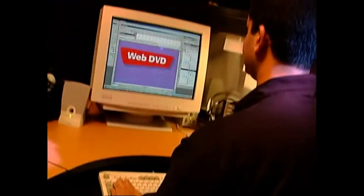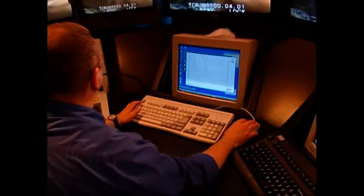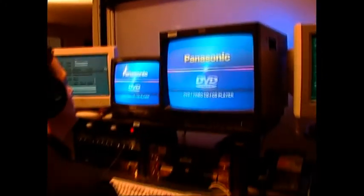Panasonic has channeled years of engineering research in digital technologies into the development of our new facility. Built around Panasonic's industry-leading compression and authoring technology, the facility is under constant improvement and refinement and has grown to be one of the leading DVD technology centers in the world.